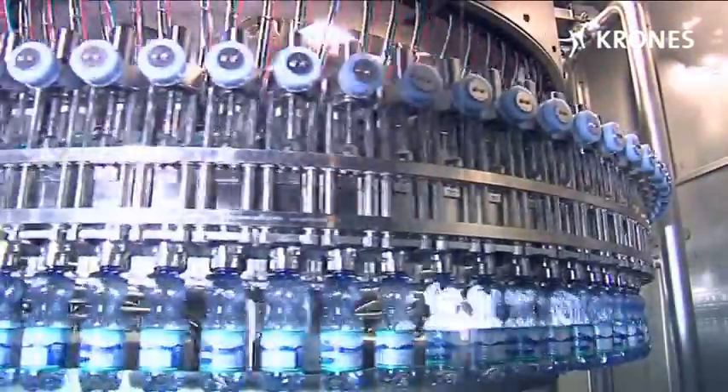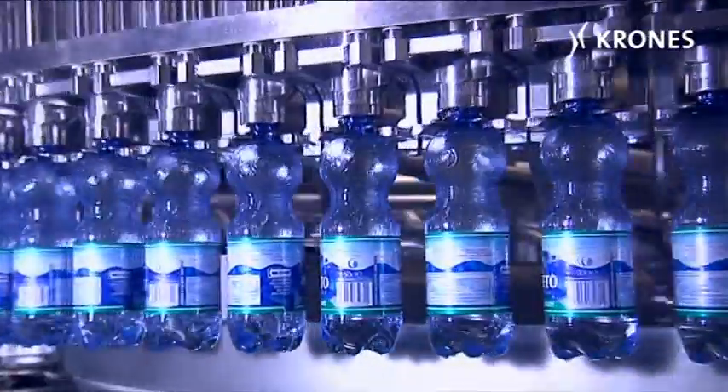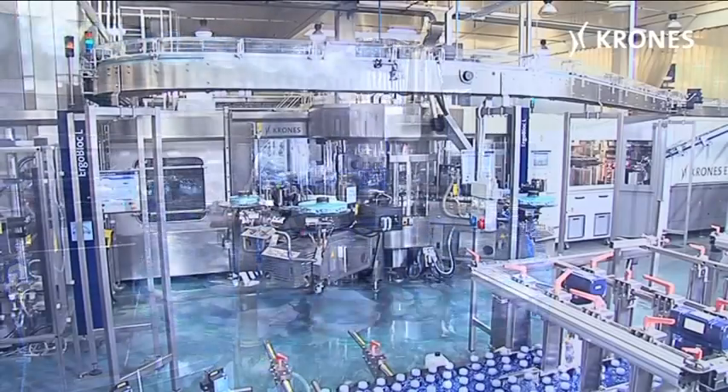The 96-valve module filler with its round ring bowl is also fitted with Monotech star wheel columns and dispenses with a front table in line with the latest design advances.